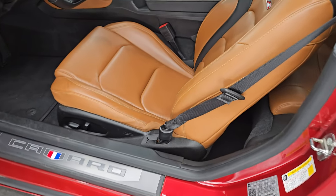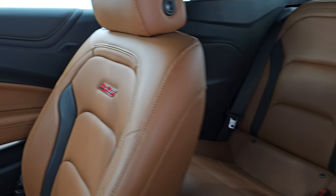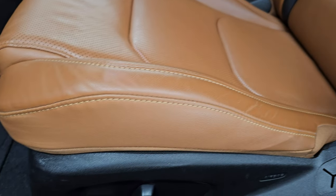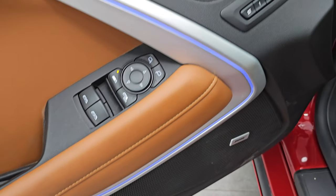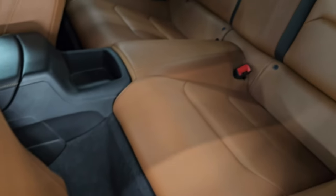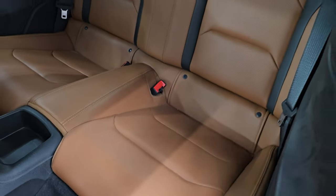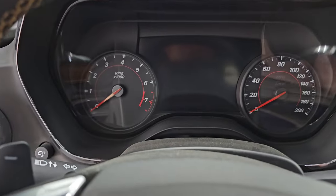Inside you get the Kalahari brown leather bucket seats — no rips or tears on them. You get the black bolsters and the SS badge on the backrest. Both front seats are power heated and cooled. You also get heads up display, tilt telescopic steering wheel, Bose premium sound system, memory driver's seat, power windows, power locks, and ambient lighting. The back seats are trimmed out the same way with no rips or tears. Smells very clean inside this car — I don't think it's ever been smoked in.